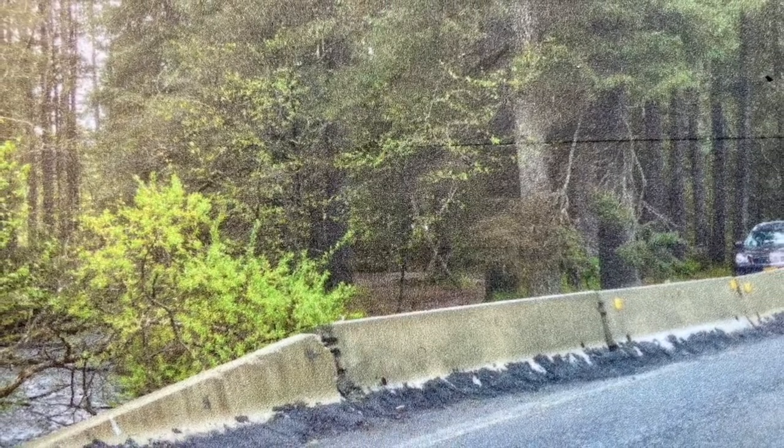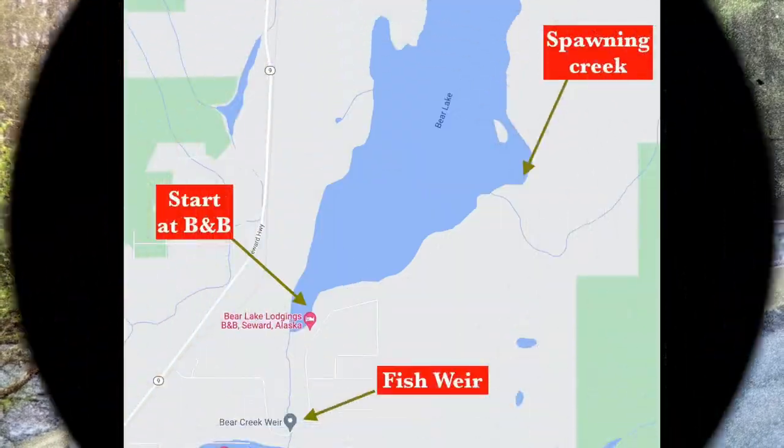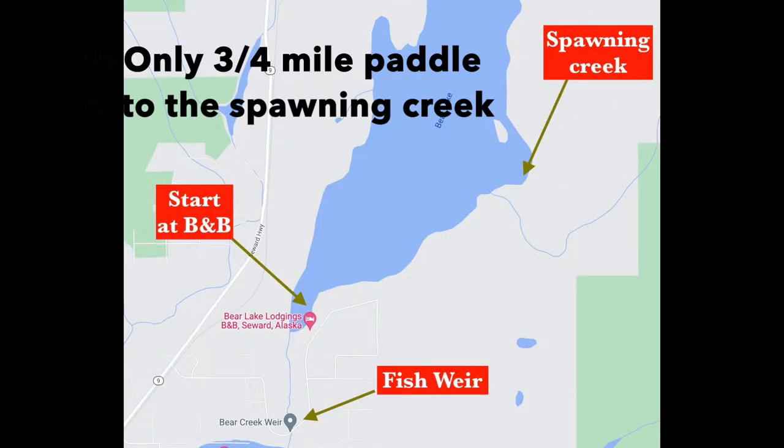Returning salmon try to jump over the waterfall and are blocked. They find a channel under the Weir building into a pen. The pen is lifted throughout the day by the Weir staff and the salmon are counted and sorted.